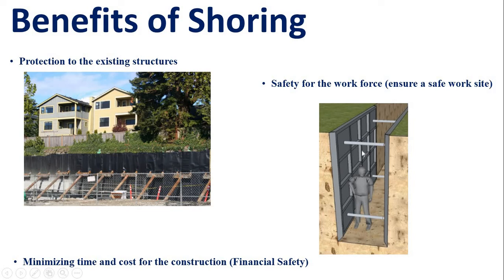This also involves the time and cost for construction and financial safety. When we look at an existing building surrounded by other buildings, this is called the structure of our buildings, and that structure is protected. You can use shoring to help support the surrounding structures.